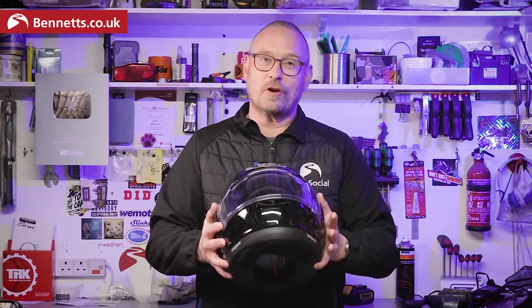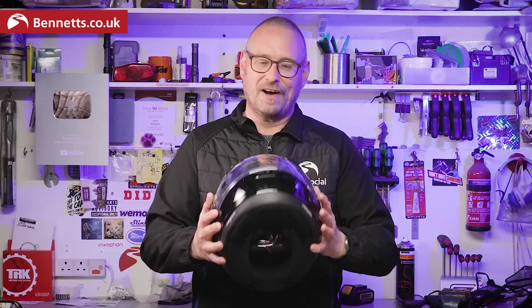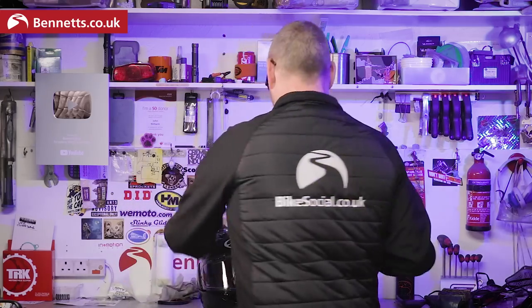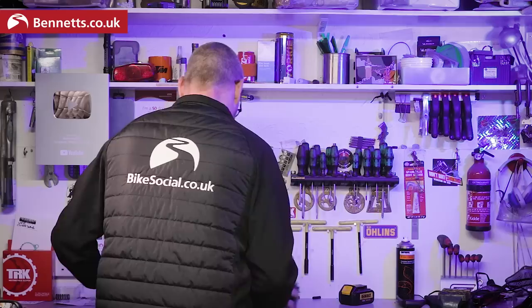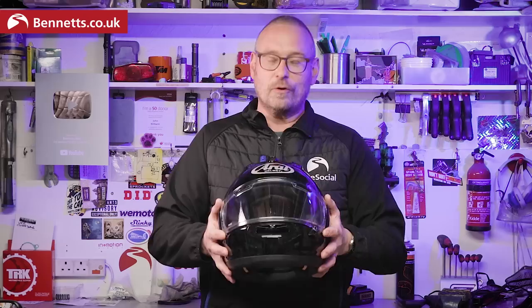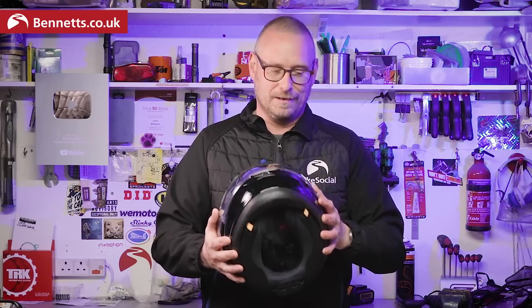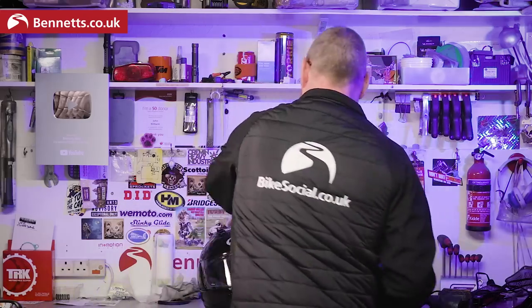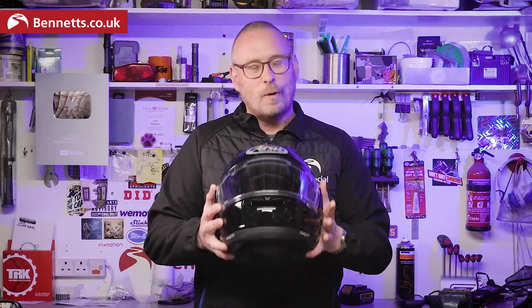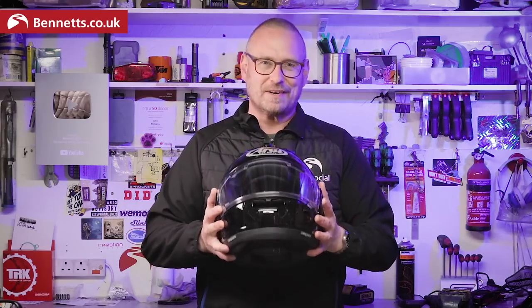This is the new 2022 Arai RX-7 Evo. This is the new 2022 RX-7 Evo. No, I had it right the first time. This is the new 2022 Arai RX-7 Evo.